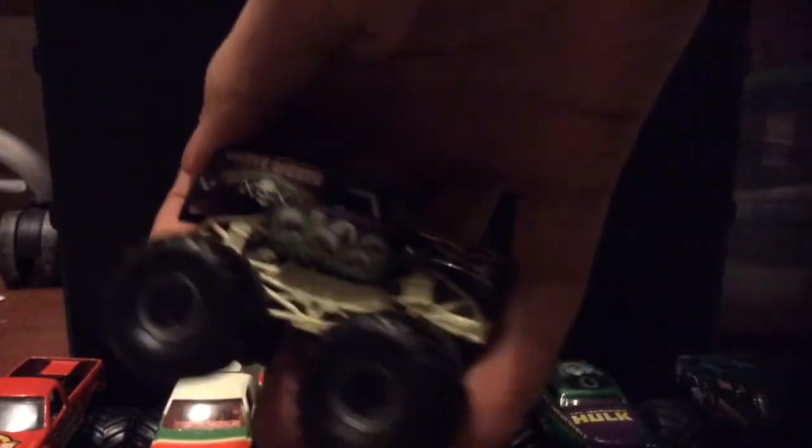Then at the same swap meet but a different month, different day, different time, I went and got this mint condition Grave Digger — besides it being chipped right there, it's completely mint condition otherwise, the tires are super straight. Then I got this other Grave Digger from the same guy. Those weren't quite as straight. I bought these from him — he had monster trucks three for a dollar. I got those two Grave Diggers and I got this Wrecking Crew. This one has mud treads from 2015.